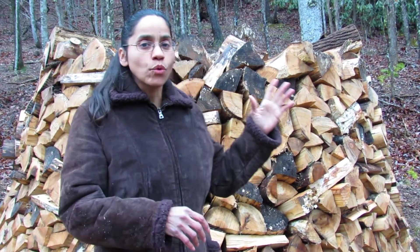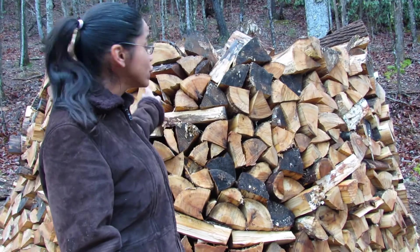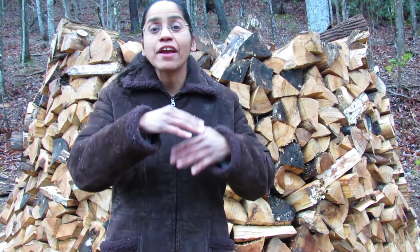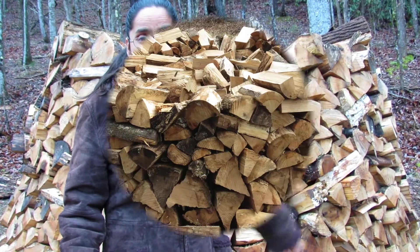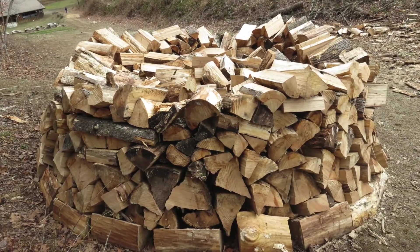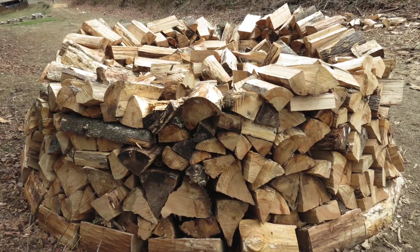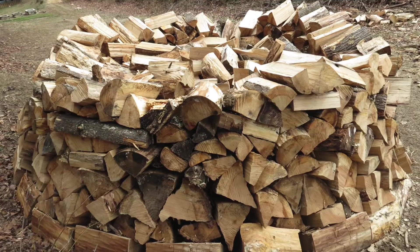What's a Holzhousen? Well, a Holzhousen is a wood pile that has been stacked in a circular shape, like the one behind me. It's also called a beehive stack or a round stack because of the shape that it has. This kind of wood pile is stacked very carefully and you don't need a shed or a rack or anything to hold the wood in place.